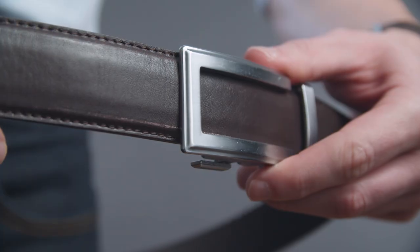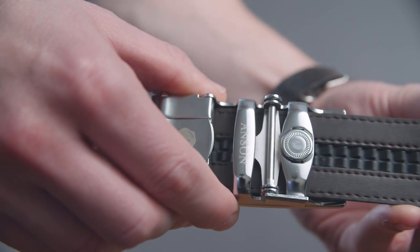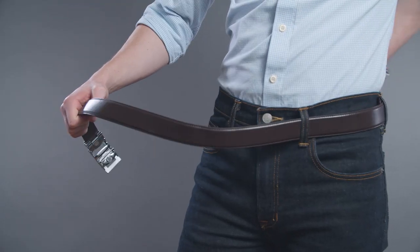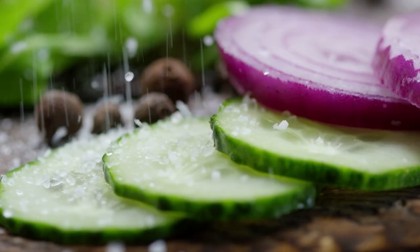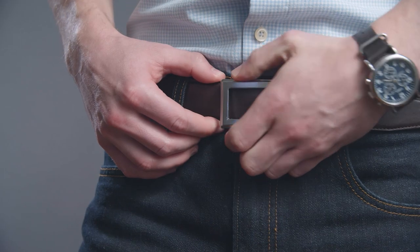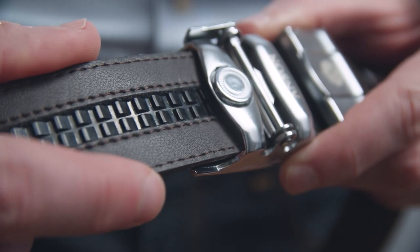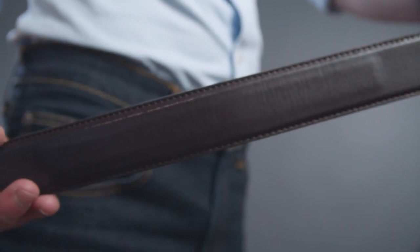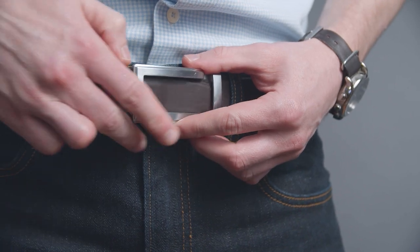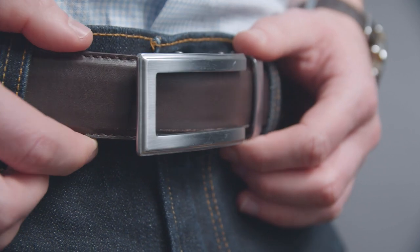So how to solve this problem? Enter the micro-adjust belt. This belt system skips holes entirely and instead uses a track system that can adjust down to a quarter of an inch. You now have a belt that fits you perfectly — and if you have a big lunch or lose a couple of pounds, you can adjust it no problem. On the micro-adjust belt, the tension is on the track on the backside, not on the front of the strap like a traditional belt. The result: a belt that fits better and looks great even months after wearing, with no unsightly creases or indentions.